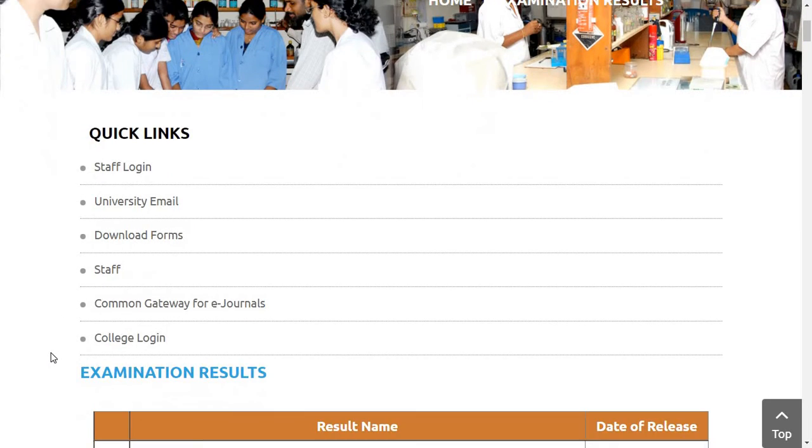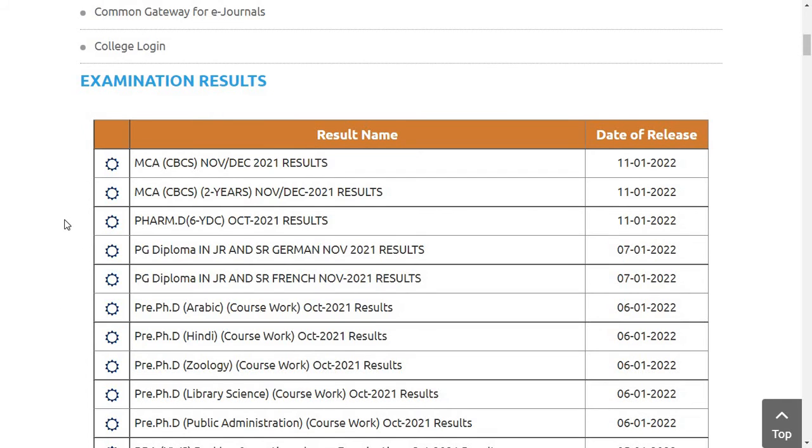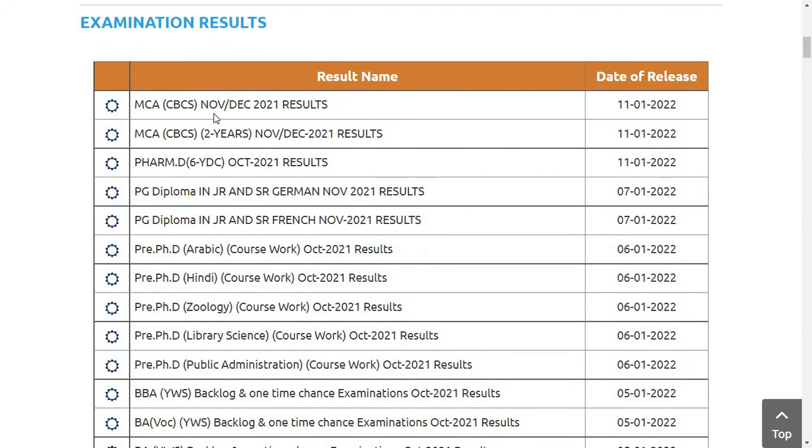So without further ado, let's get into the video. Today, on 11th of January 2022, Osmania University has released the results for MCS-CBCS November-December 2021, MCS-CBCS 2 years November-December 2021, and PharmD 6-year integrated course October 2021. Exams were conducted in October 2021 and results have been announced in January 2022. These three results were released today, as you can see here.